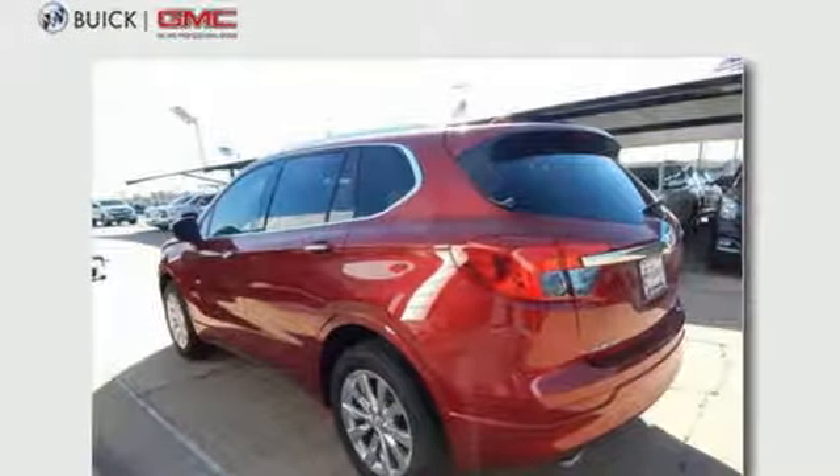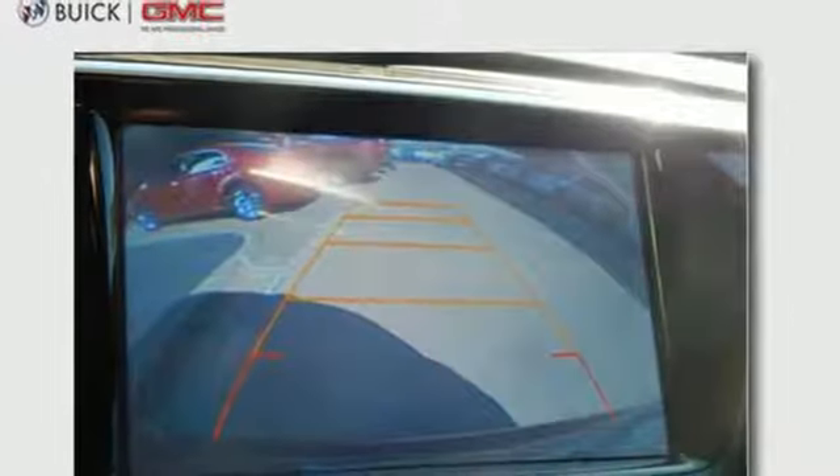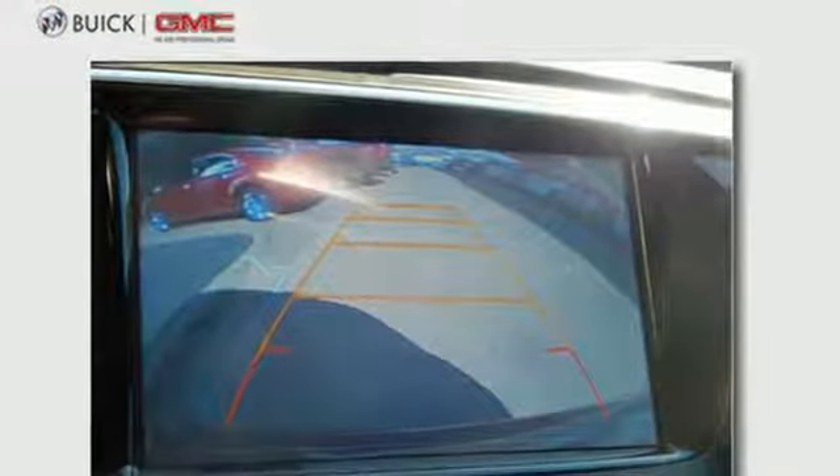The automatic headlights, Stabilitrack, and hands-free power liftgate show you this Envision is complete from front to back.